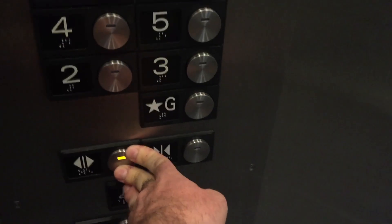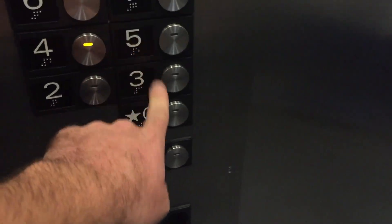Mitsubishi: Going up? Yes. Which floor would you like? Four, please. Four. Any other floors? Five. Five? Okay, sure thing.